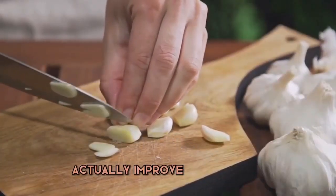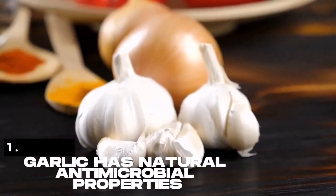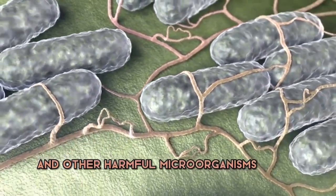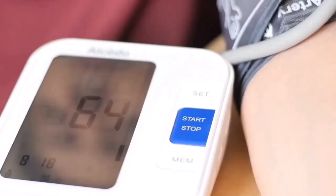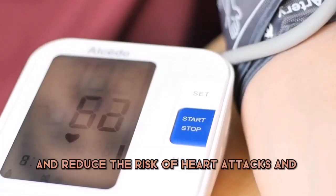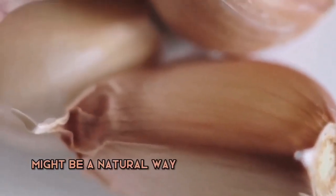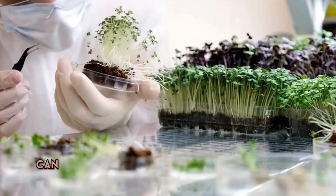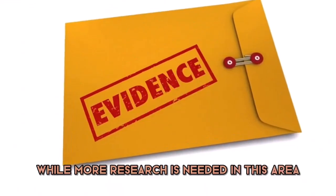Does sleeping with garlic actually improve your health? Based on our research, here are the top 5 reasons why it might be worth giving it a try. 1. Garlic has natural antimicrobial properties — it can help kill off bacteria and other harmful microorganisms in the body. By sleeping with garlic, you may be able to boost your immune system and fend off infections more effectively. 2. Garlic has been shown to have heart-healthy benefits — it can lower blood pressure and reduce the risk of heart attacks and strokes. 3. Garlic may have cancer-fighting properties — some studies have suggested that garlic can help inhibit the growth of cancer cells and potentially even kill them off. While more research is needed, the evidence is promising.